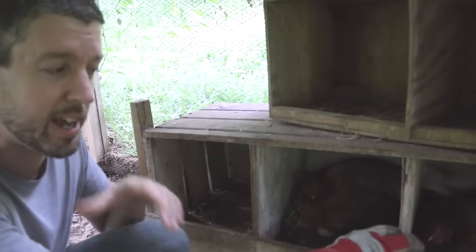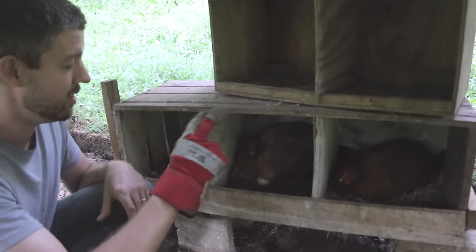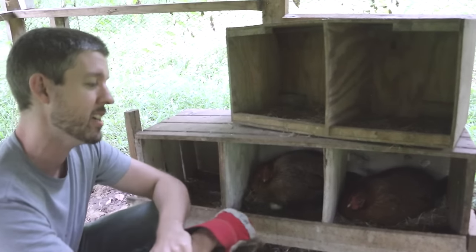Both of these birds were sitting on just one egg each, which is kind of ridiculous. So we took the chicken eggs and gave them to the first-time sitter, because we don't know if she's going to pull this off. This one is a proven sitter because she's already hatched out an egg, so we decided to give her all the turkey eggs.